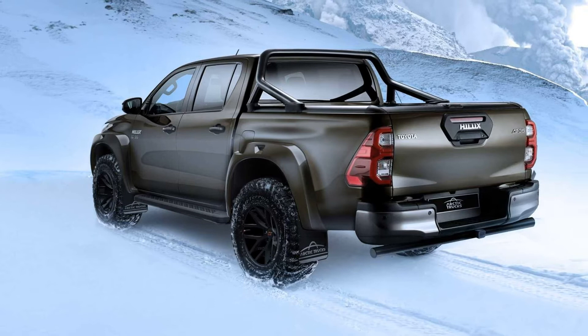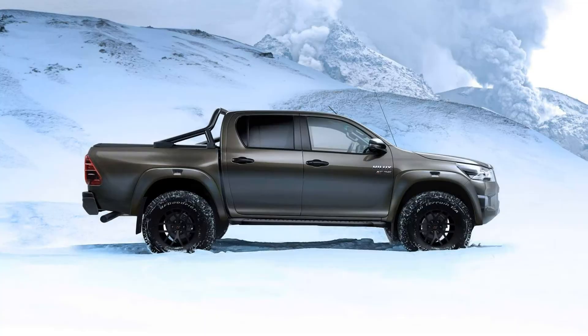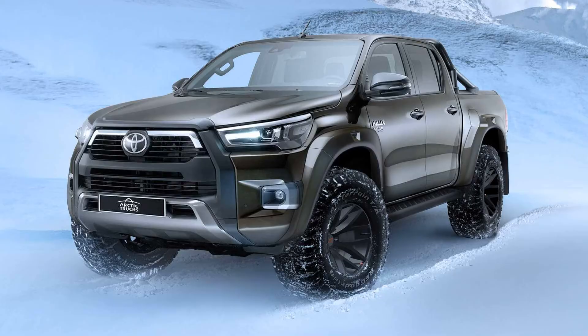There's more than meets the eye, as the AT35 variant also has an upgraded Bilstein suspension with custom springs and dampers at the front, along with a revised anti-roll bar and modified rear dampers with extended shackles. The Arctic Trucks Hilux gains an additional 40 millimeters (1.6 inches) of front and 20 millimeters (0.8 inches) of suspension lift compared to the standard Toyota variant.